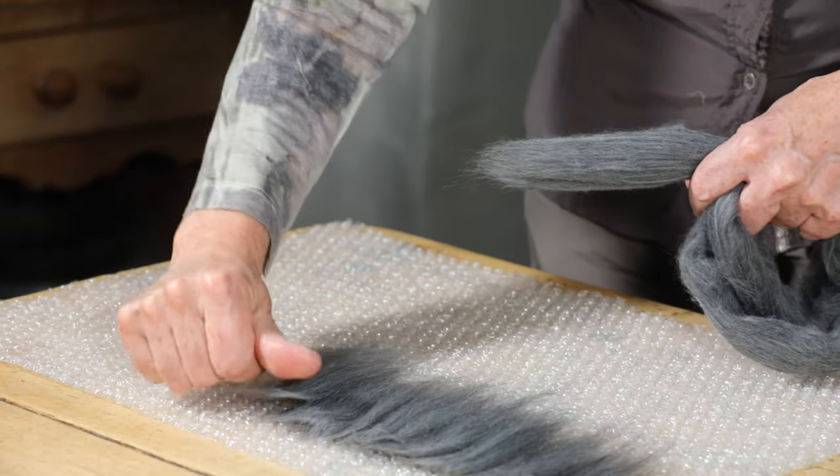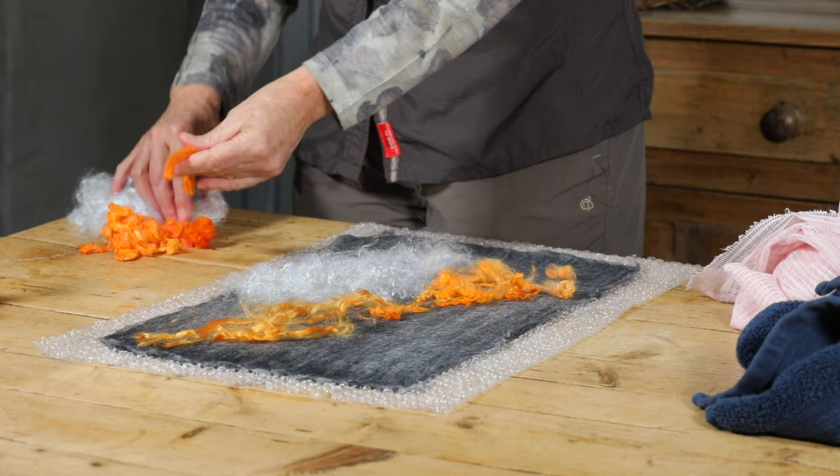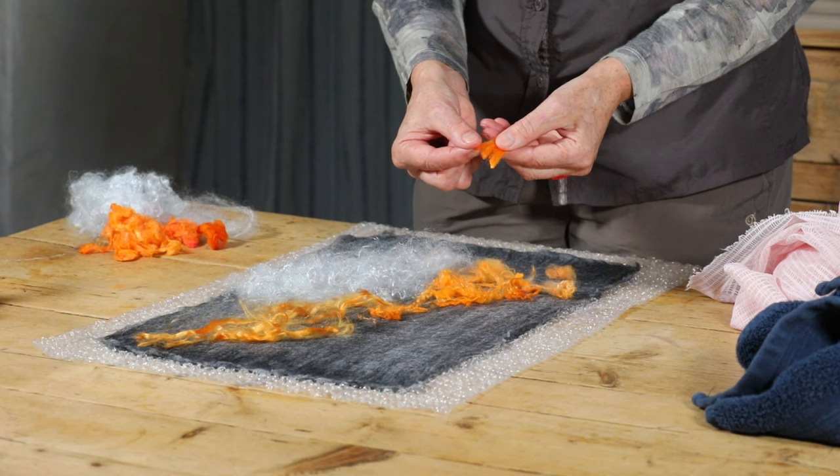Are you new to wet felting and wondering which book to buy? My name is Nicola Brown. I'm a textile artist based at Clasheen in rural Ireland and during this short video I will share with you my top wet felting book buyer's guide for beginners and beyond.